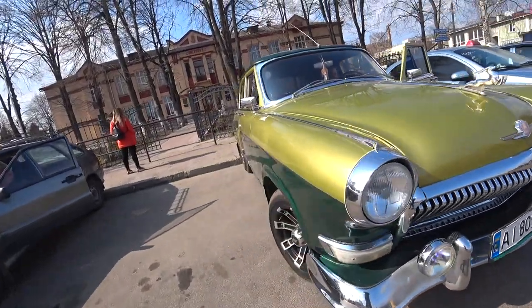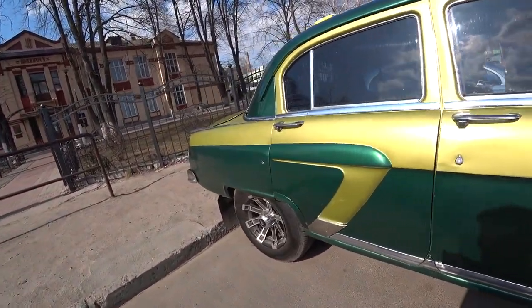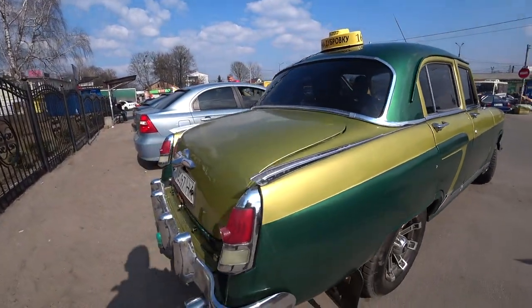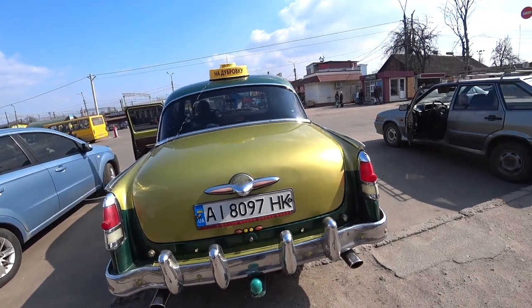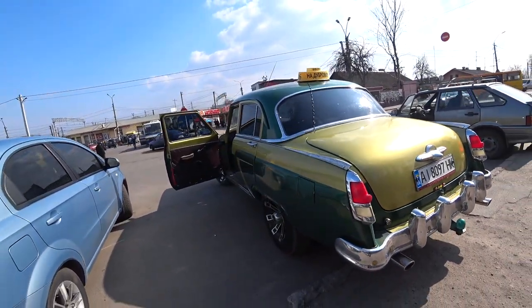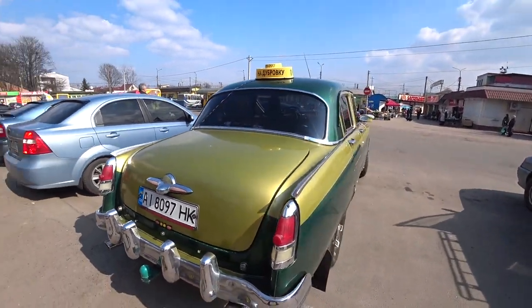Check out this car — this is a 1962 Volga parked right here in Fastiv right in front of the vokzal. Look at this amazing condition. You know, Ukraine in many ways is like an open-air museum.